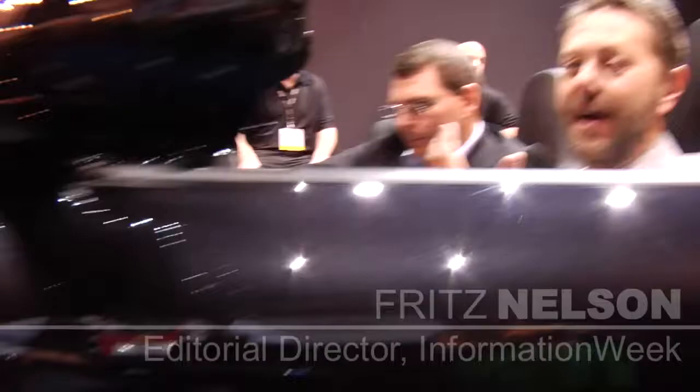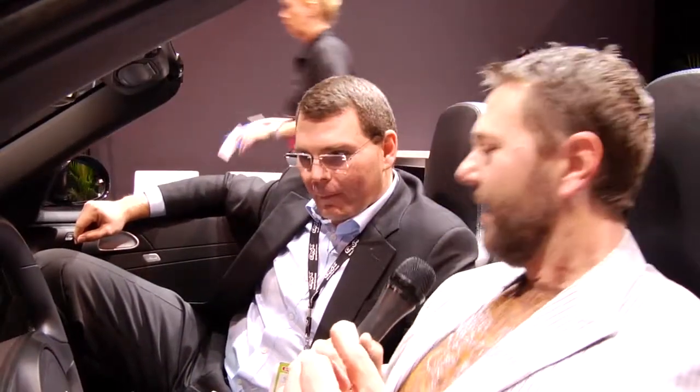I'm here at CES 2012 with RIM QNX, and this is Derek Kuhn, who's the Vice President of Sales and Marketing for QNX. We're sitting in this lovely Porsche. QNX is known for making integrated systems for automobiles, among other things, and you've got some pretty cool toys and gadgets here in this car.